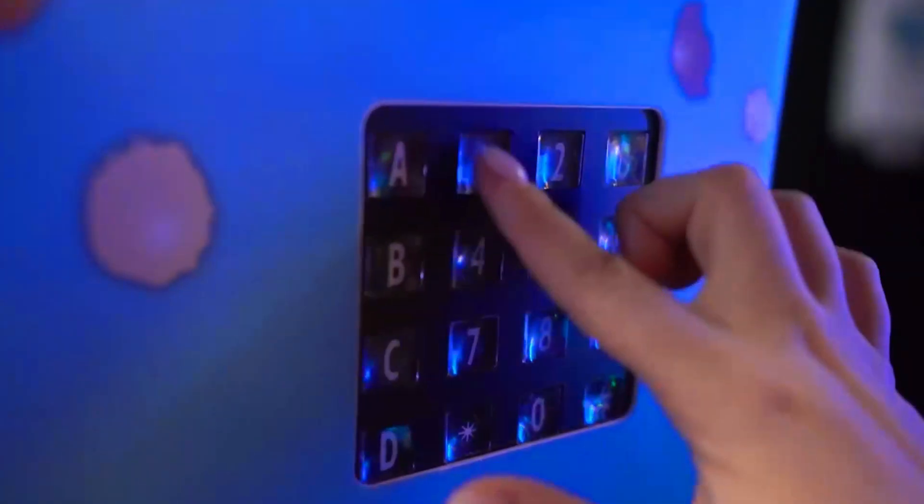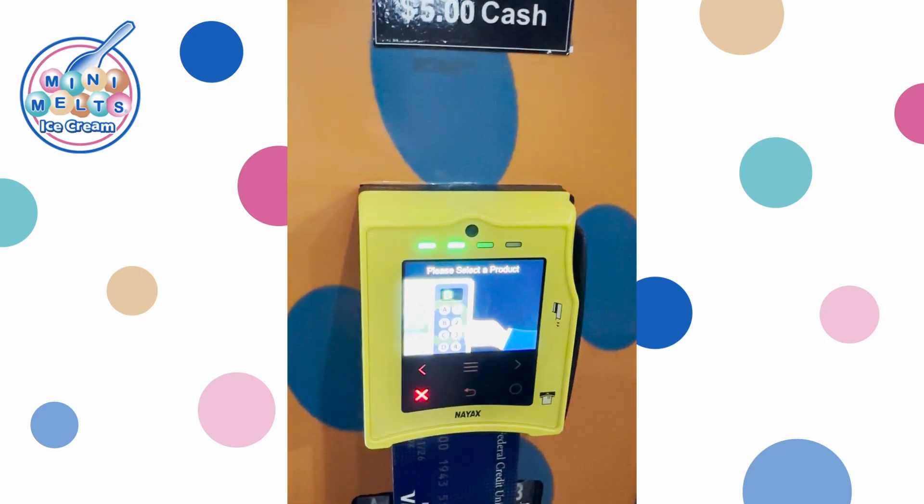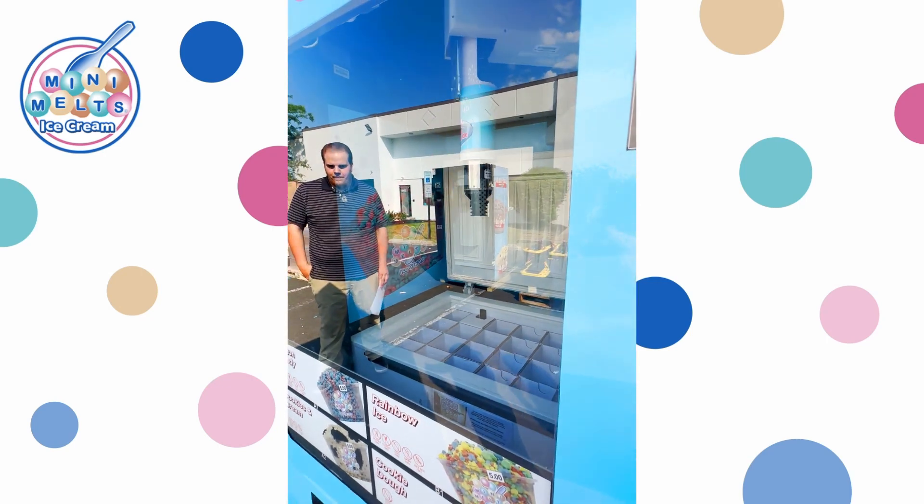Our kiosks blend traditional cash collections with the latest technology of credit or debit card, as well as accepting Apple Pay, Google Wallet, and more.